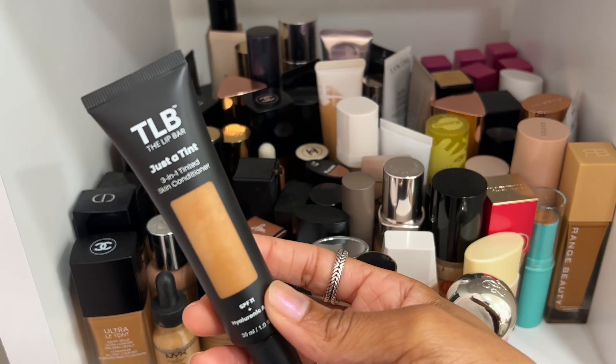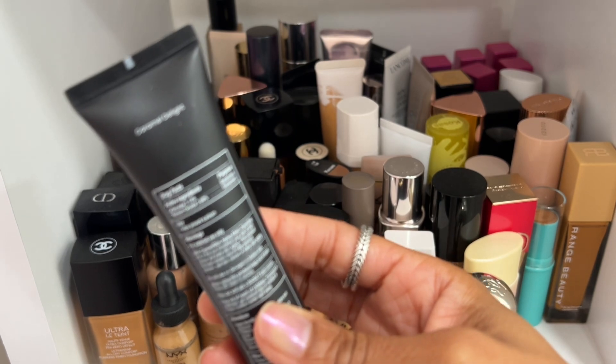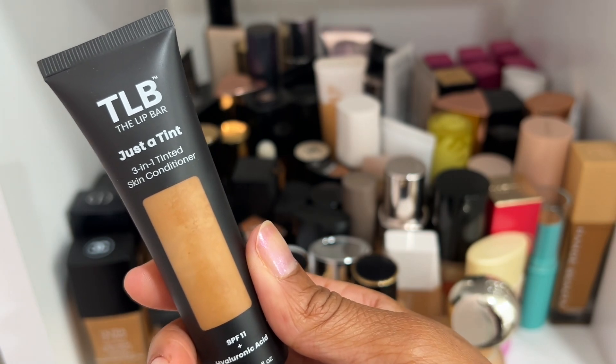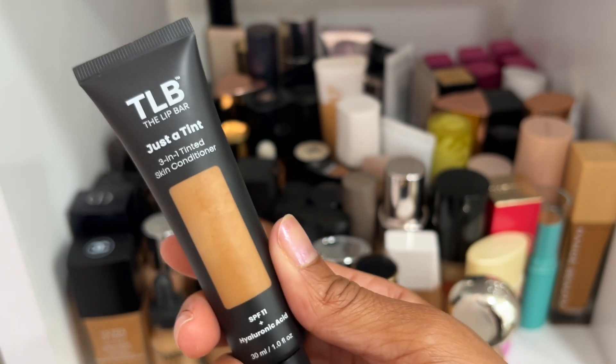The Lip Bar skin tint actually gives pretty good coverage for a skin tint. I wear the shade Caramel Delight and if you're looking for a really nice skin tint in a more affordable price range, definitely check this one out — it has a little SPF and hyaluronic acid. Keeping this one.